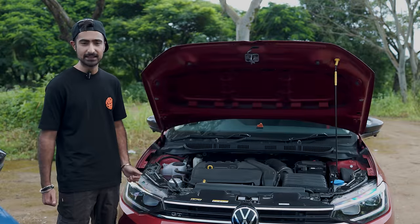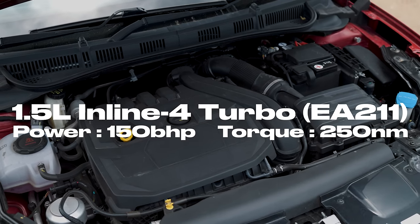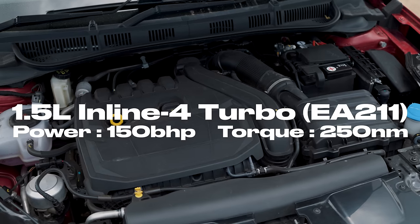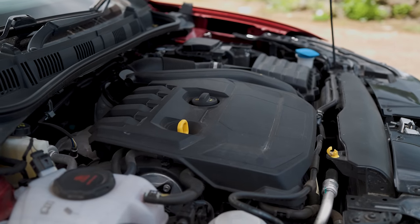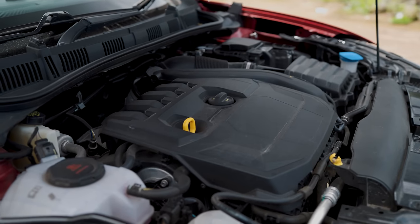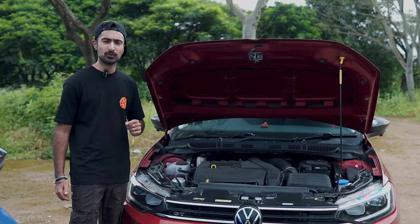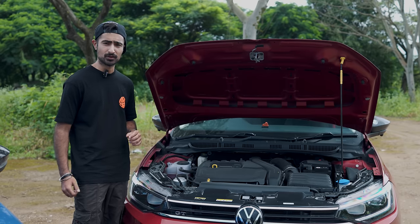Under the hood, the Virtus GT comes with a 1.5 TSI 4-cylinder engine mated to a 7-speed DQ200 DSG gearbox. From factory, Volkswagen claims the 1.5 TSI makes 150 bhp and 250 Nm of torque. But we have seen a couple of dyno runs where the 1.5 TSI actually over-delivers by a couple of horsepower and a couple of Nm of torque, and that could be good news to a tuner.